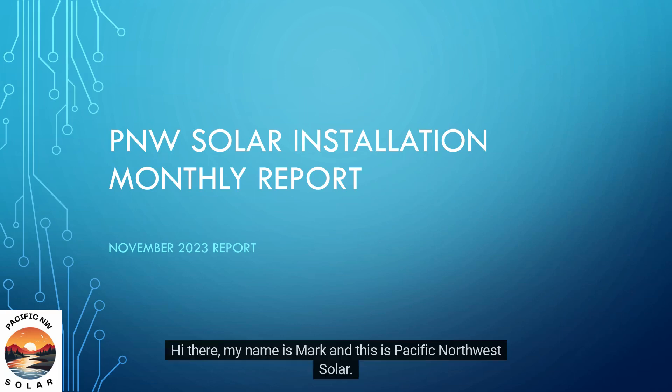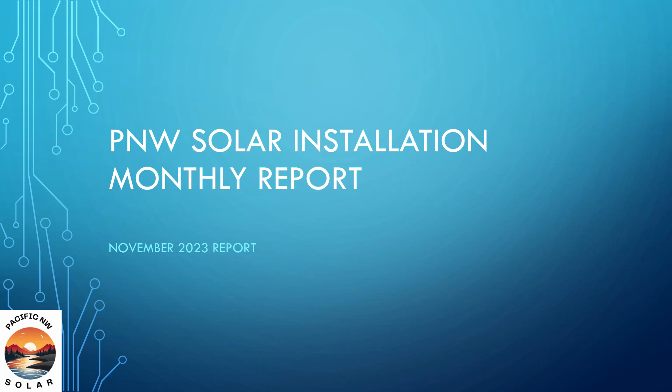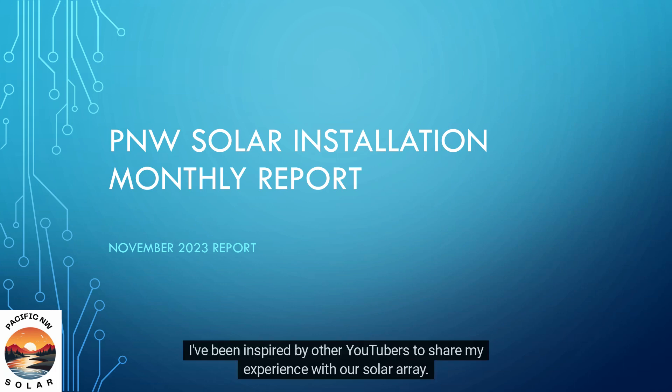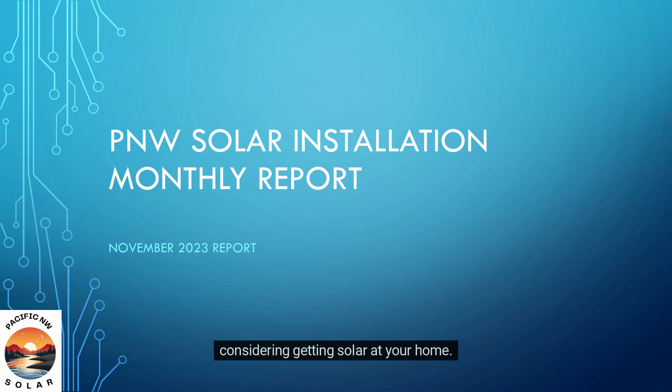Hi there, my name is Mark, and this is Pacific Northwest Solar. Our family has a solar array installed at our property in rural western Washington state on the west coast of the USA. I've been inspired by other YouTubers to share my experience with our solar array. This video details my results for November of 2023, and I hope it will be useful information if you are considering getting solar at your home.